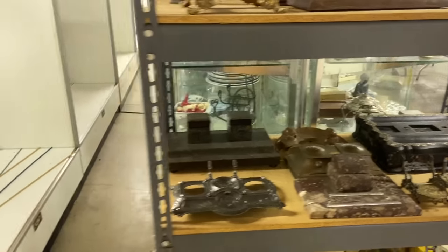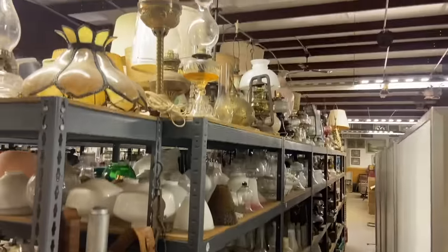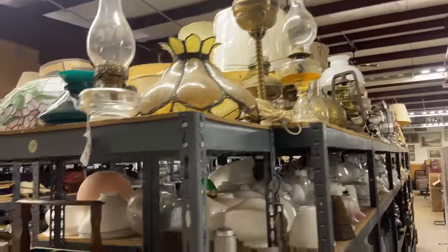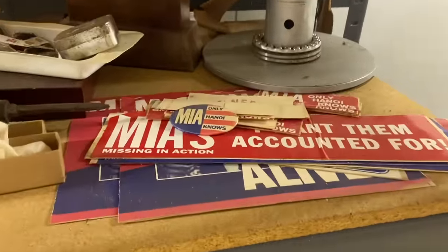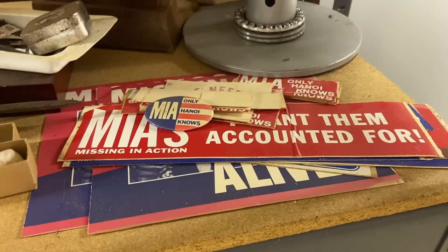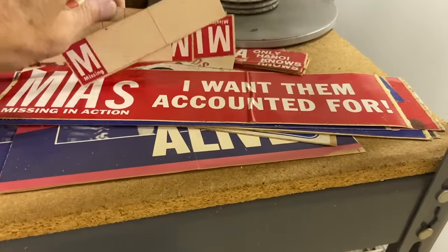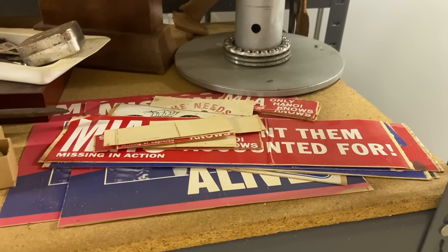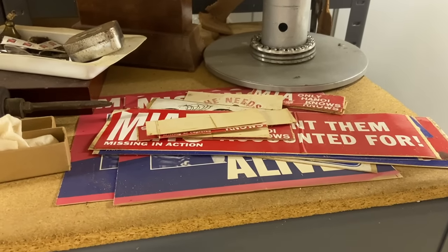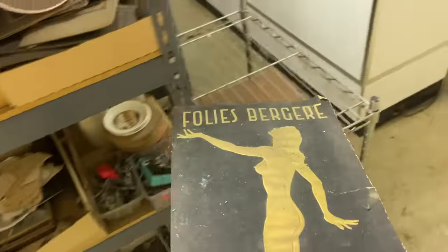I didn't see any inkwells that I need. Here is lamp and chimney land. MIAs — this is Vietnam era stuff. Only Hanoi knows. Very sad. I remember this all in my childhood being on people's cars — I think I will take the MIA button. The Folies Bergères — this will likely have elegant women in states of not so much dress. It's not in good shape unfortunately — it's from the 1950s as you can see by the airplane.